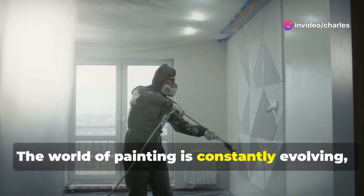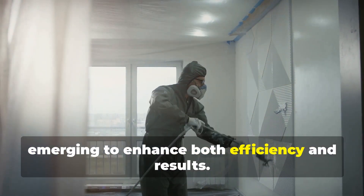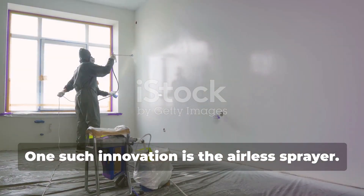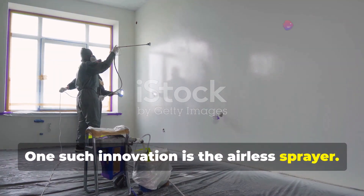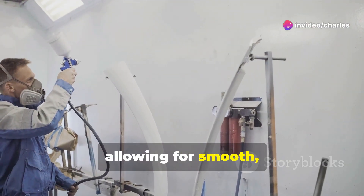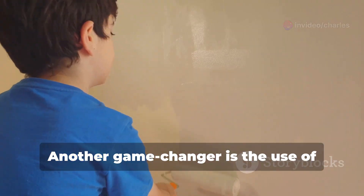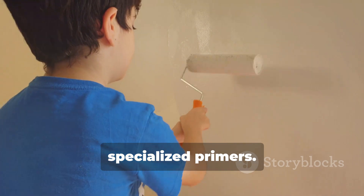The world of painting is constantly evolving, with new technologies and equipment emerging to enhance both efficiency and results. One such innovation is the airless sprayer. This powerful tool atomizes paint into fine droplets, allowing for smooth, even coverage, even on textured surfaces.